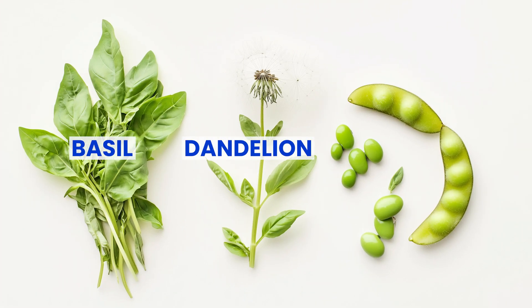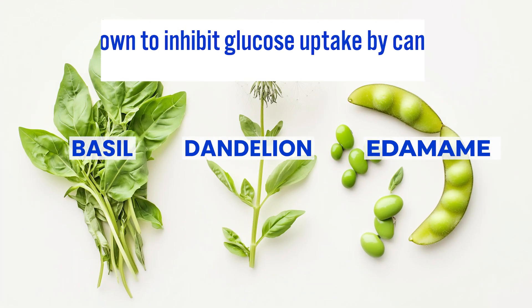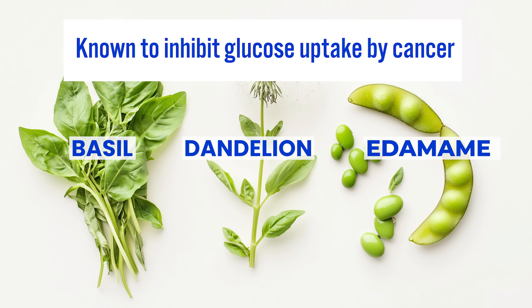Let me share some fascinating examples. Consider medicinal mushrooms like chaga and cordyceps. These powerful fungi, which you can easily consume as a tea, have demonstrated an impressive ability to block glucose uptake in cancer cells. We also see similar benefits in common vegetables like basil, dandelion root, and edamame — all backed by research showing they can help inhibit glucose uptake.